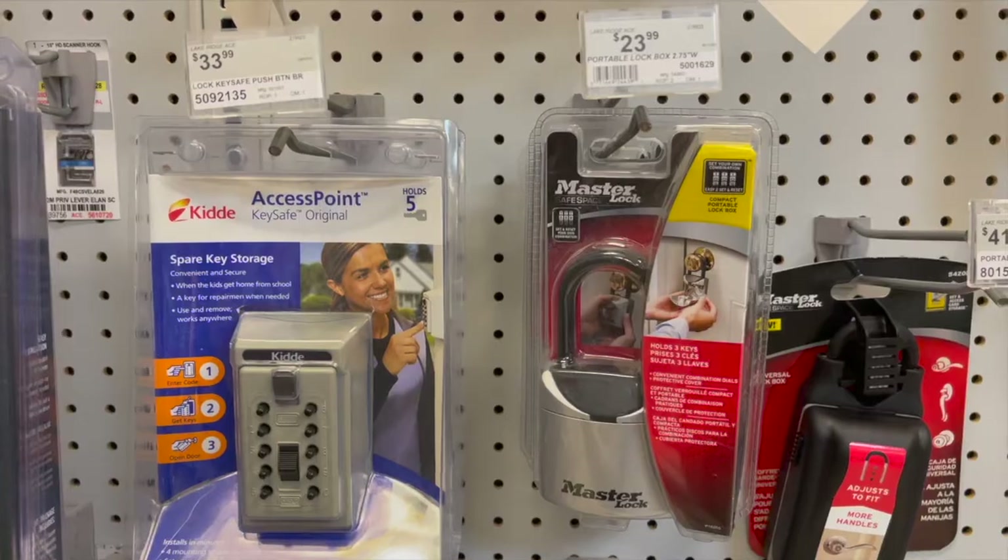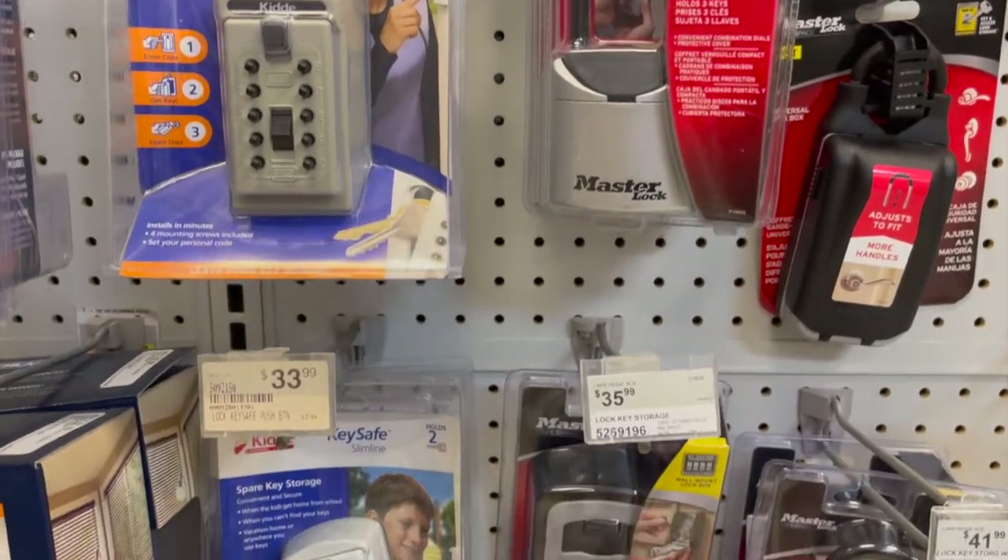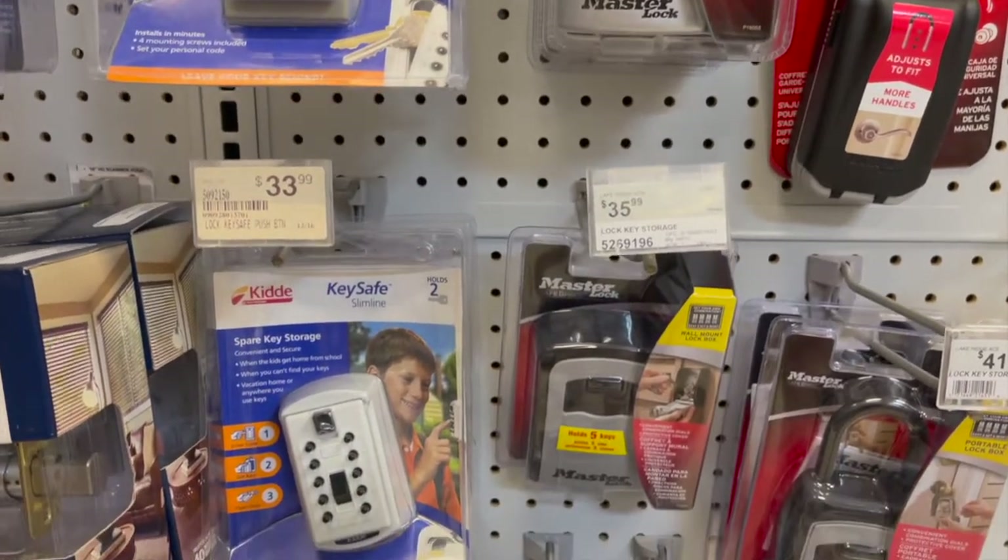Then I let them settle in, and when they're ready, I have them let me know and I'll show them around. I did do a little investigation work, and that master lock that holds three keys was the best price at Ace Hardware, one of my favorite places to shop.